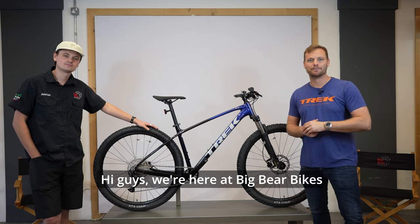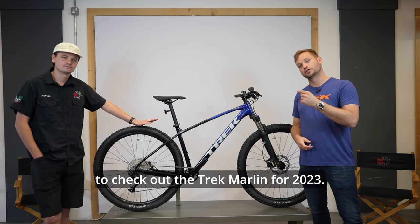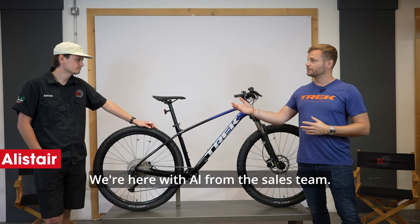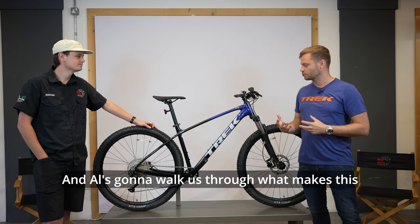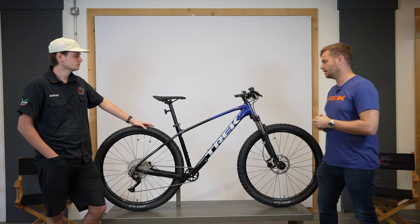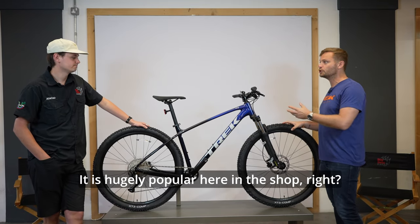We're here at Big Bear Bikes in Pickering, North Yorkshire to check out the Trek Marlin for 2023. We're here with Al from the sales team, who's going to walk us through what makes this Trek's best-selling mountain bike. It's hugely popular here in the shop.